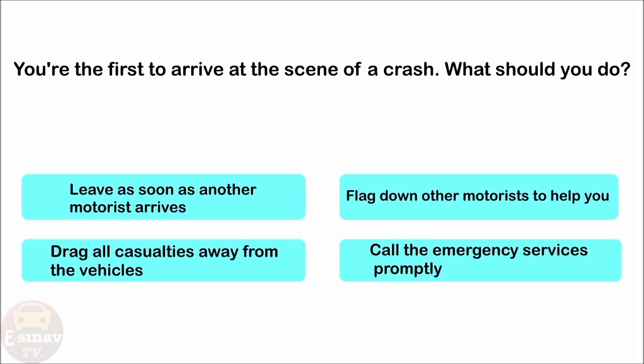You're the first to arrive at the scene of a crash. What should you do? Leave as soon as another motorist arrives. Flag down other motorists to help you. Drag all casualties away from the vehicles. Call the emergency services promptly. The correct answer is: call the emergency services promptly.